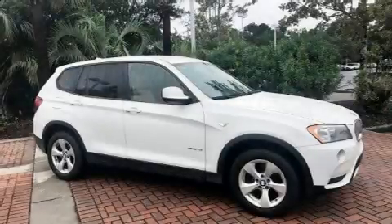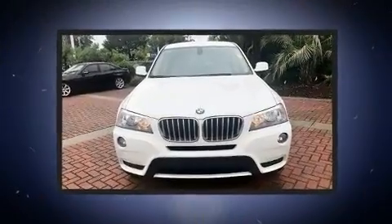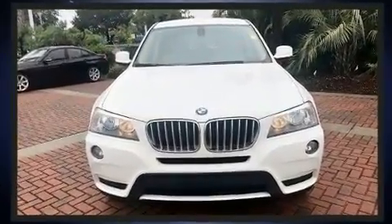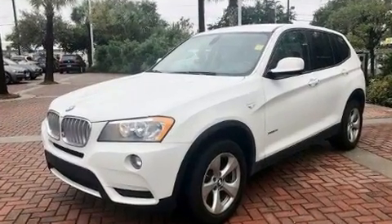Discerning drivers will appreciate the 2012 BMW X3 X-Drive 28i. Under the hood, you'll find a six-cylinder engine with more than 230 horsepower, and all-wheel drive keeps this model firmly attached to the road surface.